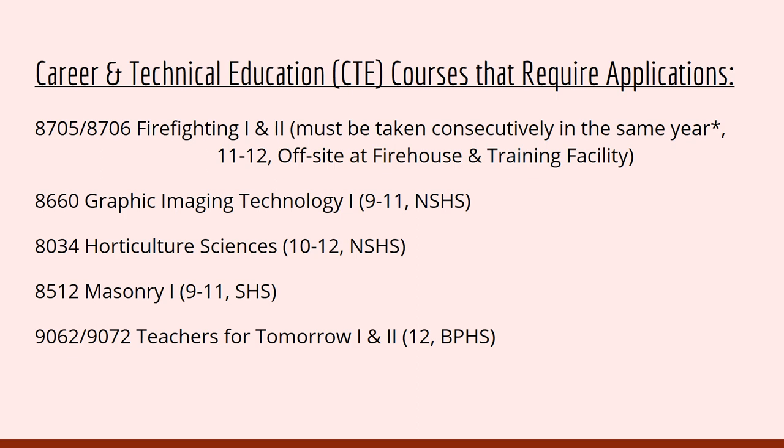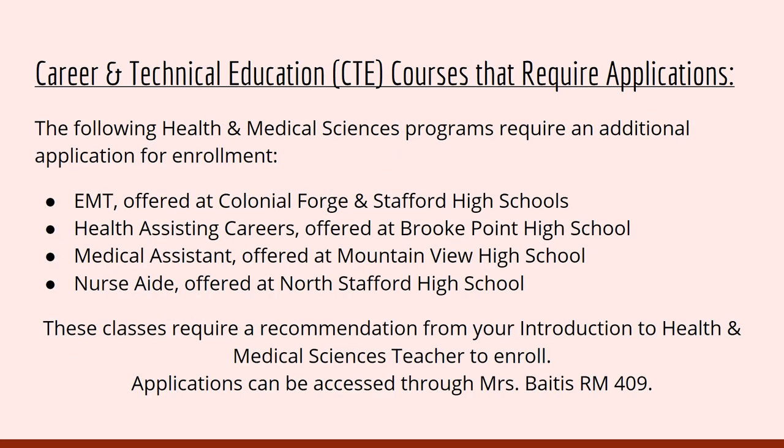All of these CTE programs require an application. CTE also includes health and medical science programs that require an additional application for enrollment: EMT offered at Colonial Forge, Health Assisting Careers here at Brook Point, Medical Assistant at Mountain View, and Nurses Aid offered at North Stafford. These classes require a recommendation from your Intro to Health and Medical Science teacher to enroll. Applications can be accessed through Ms. Bates in Room 409.